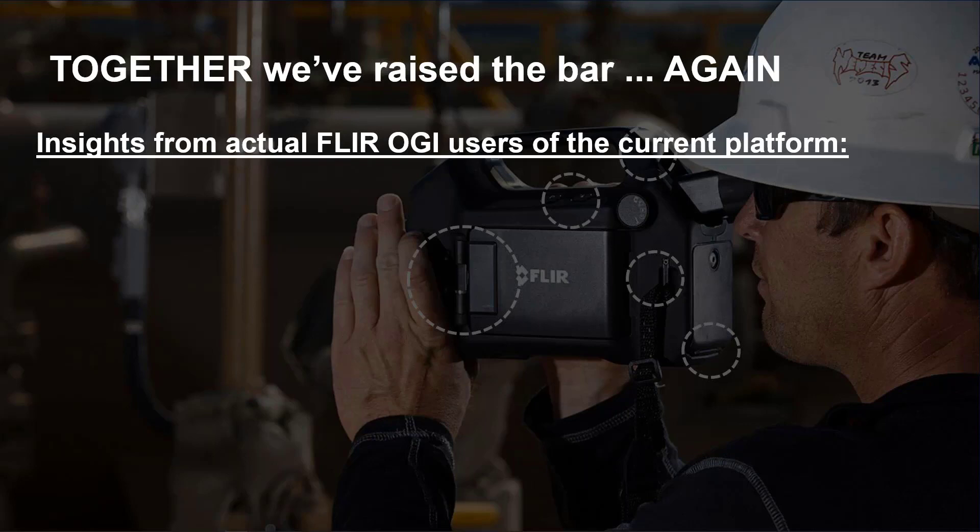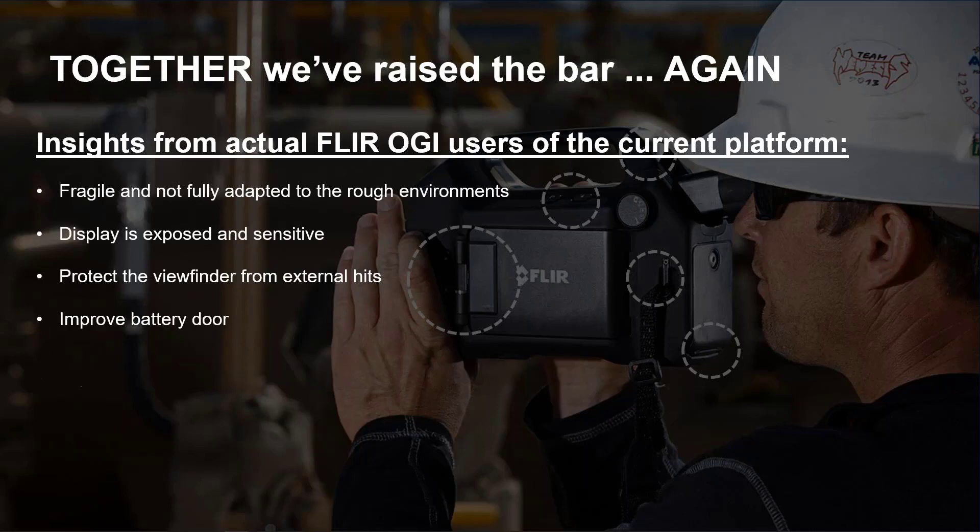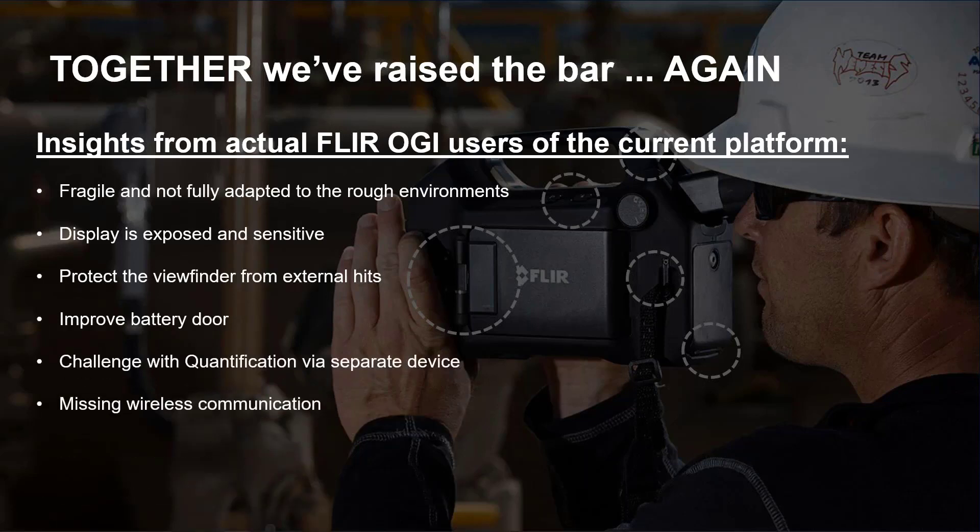We asked our customers over the last few years what they liked, and we even asked the hard questions — what they didn't like and where we could make our cameras better. Some of the feedback we got: the camera needs to work better in rough environments; the display is sometimes overexposed and sensitive; the viewfinder may get hit while walking upstairs or on a catwalk; the battery door needs improvement; customers using the quantification tool and QL320 didn't like having a separate device; and the wireless communication has been lagging technological advancements.